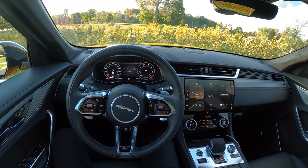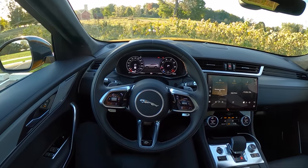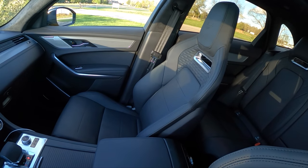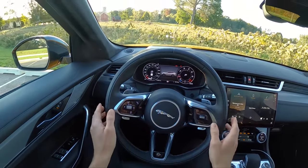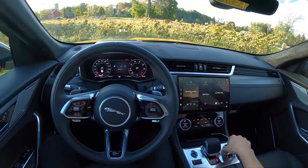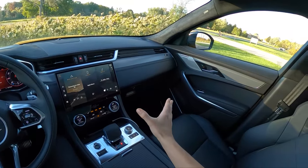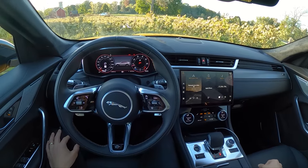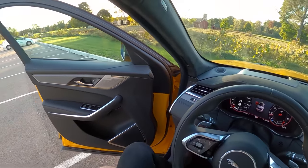Hey guys, today we're driving the 2021 Jaguar F-Pace SVR — a 550 horsepower, five-liter supercharged V8 SUV. We have bucket seats and an eight-speed automatic transmission from ZF, and a beautiful interior. It's been a while since we've been in a Jag. I've only spent a few days in this car, so these will be some first impressions. Headphones are highly recommended for that binaural audio.